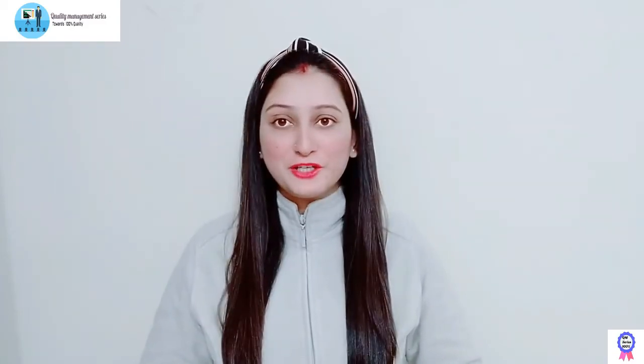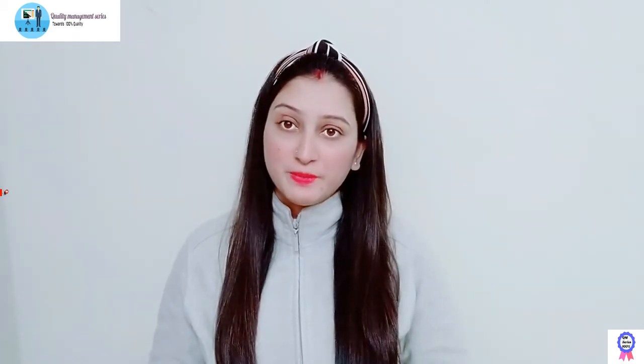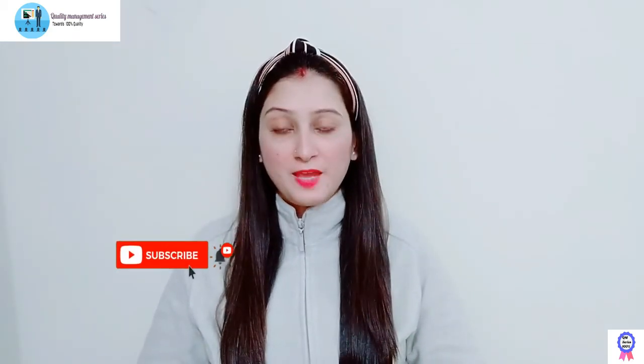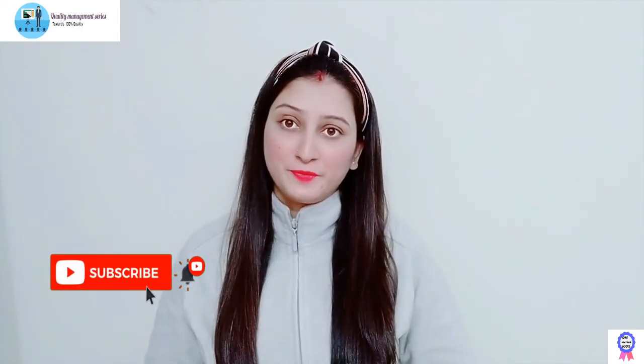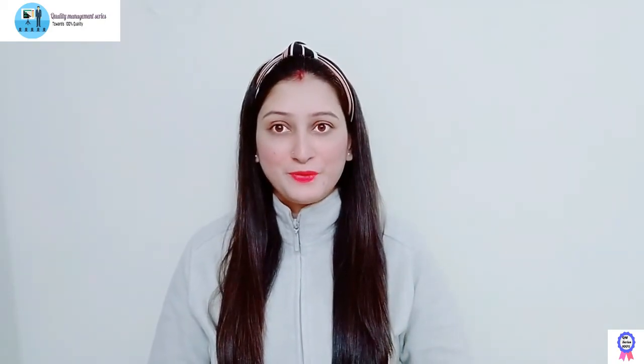Hey, hi everyone, hope you all are doing good and welcome back to Quality Management Series. So today's topic is Personal Protective Equipment in Healthcare Settings. And this is one of the important topics of hospital infection control, because nowadays the situation becomes so critical due to pandemic that their training and awareness becomes mandatory in each and every healthcare settings. So let's get into the video and learn something new.